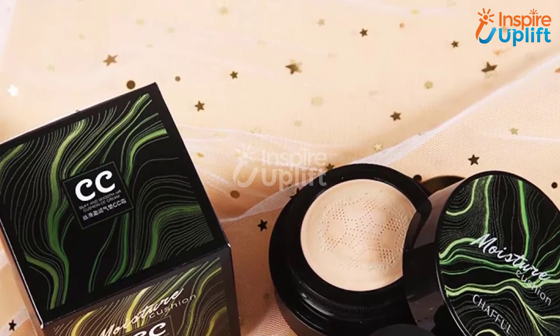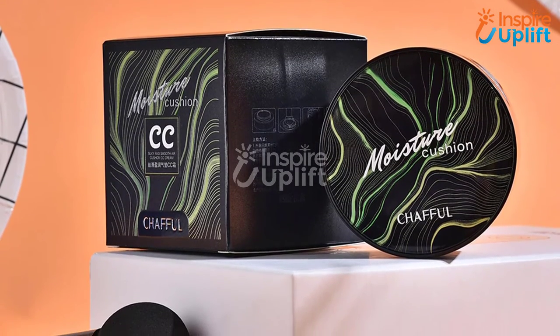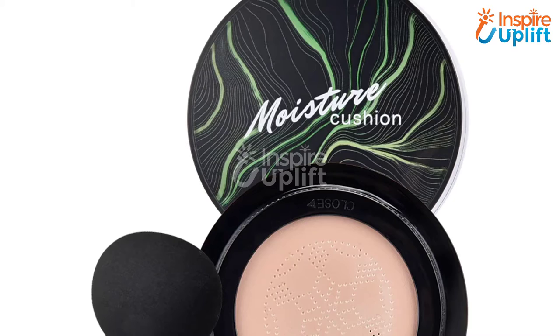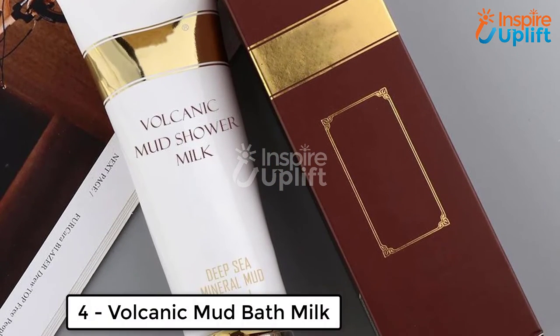At number five we have the flawless CC cream foundation. Do you want to change your life and even the perspective of the people by looking beautiful? Definitely yes. Get this foundation cream and apply it to your face every time you are going outside. The amazing thing is that it also works as a concealer.